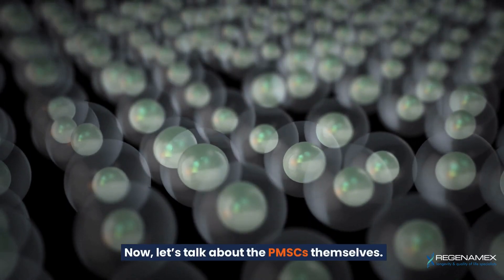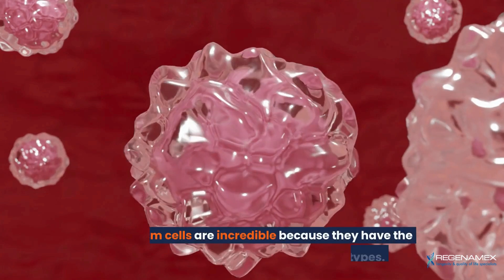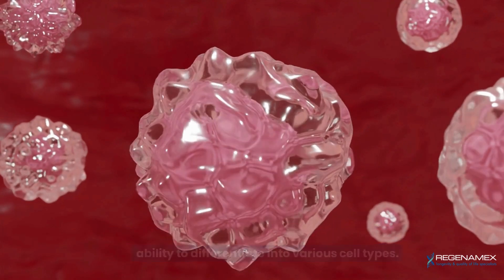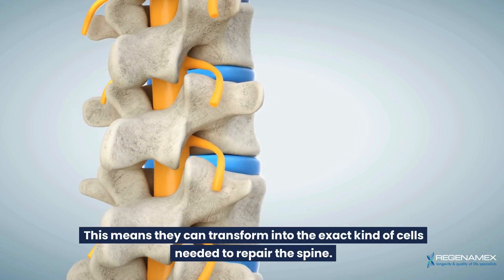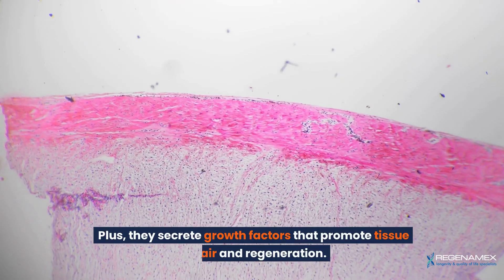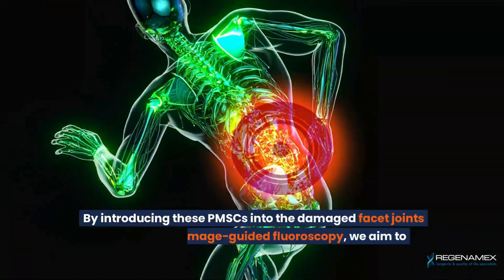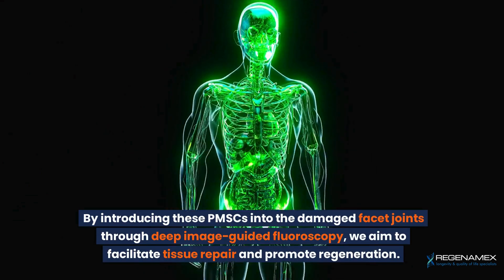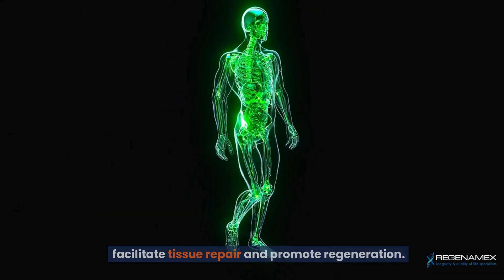These stem cells are incredible because they have the ability to differentiate into various cell types, meaning they can transform into the exact kind of cells needed to repair the spine. Plus, they secrete growth factors that promote tissue repair and regeneration. By introducing these PMSCs into the damaged facet joints through deep image-guided fluoroscopy, we aim to facilitate tissue repair and promote regeneration.